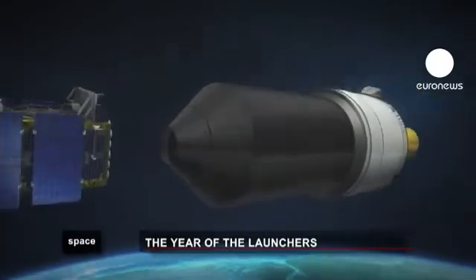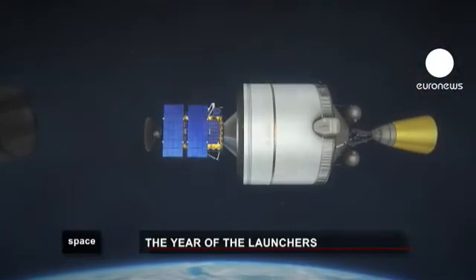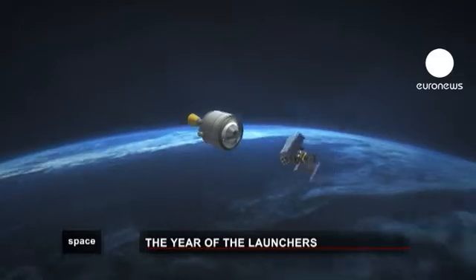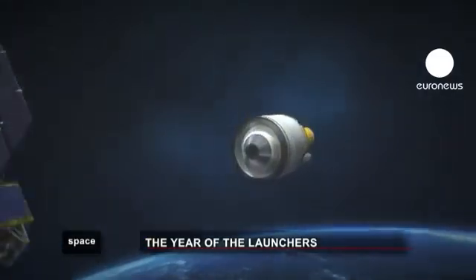Another new feature of this new version will be a reignitable motor in the final stage of the rocket — the part that houses the payload. This means the two satellites can be placed in different orbits. This flexibility is a plus when grabbing market share.